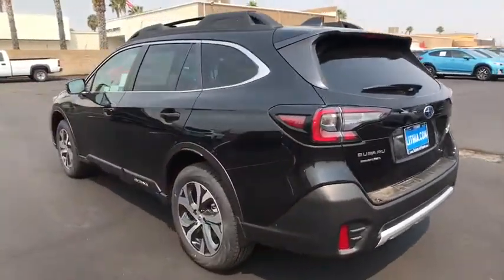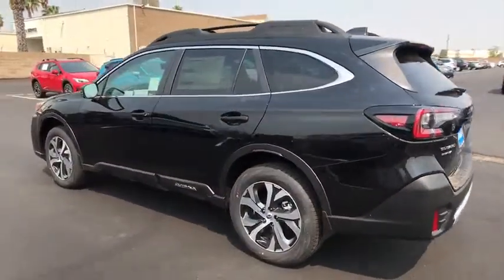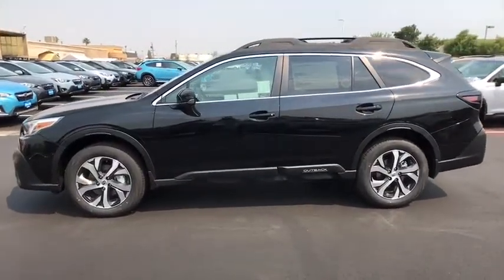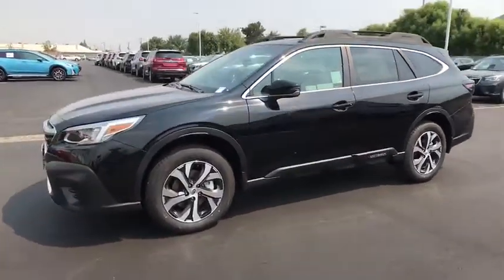Keyless entry, remote engine start, power passenger seat, navigation system, backup camera, power liftgate, all-wheel drive, leather-wrapped steering wheel, power steering.